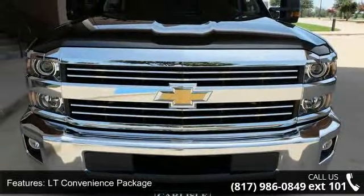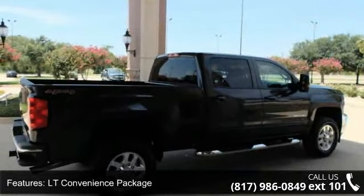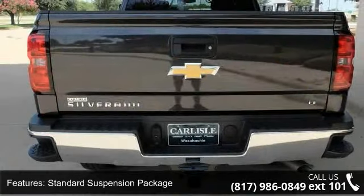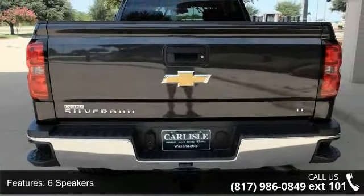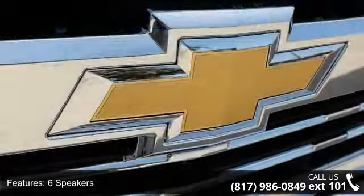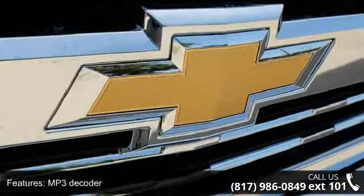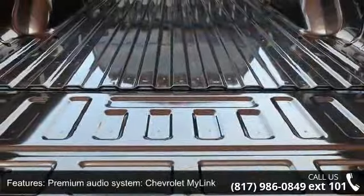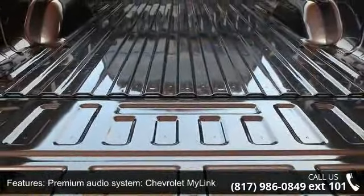Enjoy these notable features: LT Convenience Package, Standard Suspension Package, 6 Speakers, MP3 Decoder, Premium Audio System, Chevrolet MyLink, Sirius XM Satellite Radio, Steering Wheel Audio Controls, Air Conditioning, Dual Zone Automatic Climate Control, and Electric Rear Window Defogger.